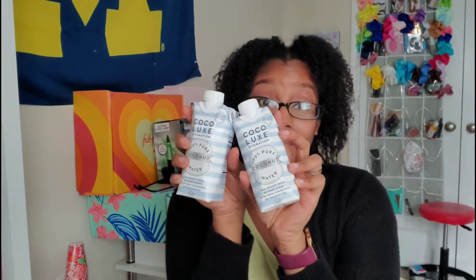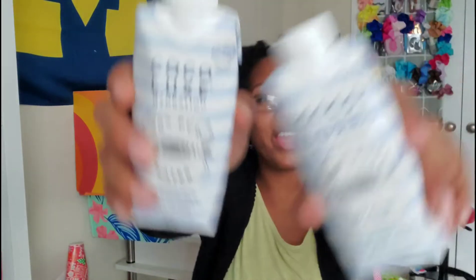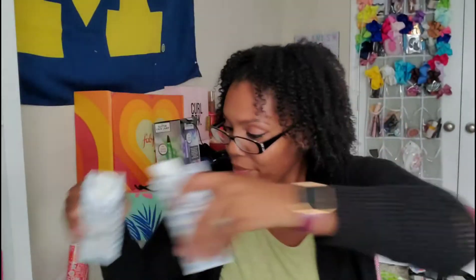Next we have from Coco Lux Hydration — 100% pure coconut water, no added sugar, never from concentrate, no preservatives. It says best served chilled, and I definitely recommend that because coconut water that isn't chilled is not the best. It's also milk-free, vegan-friendly, non-GMO, and kosher. I have two of them — I just wanted to show you guys those.